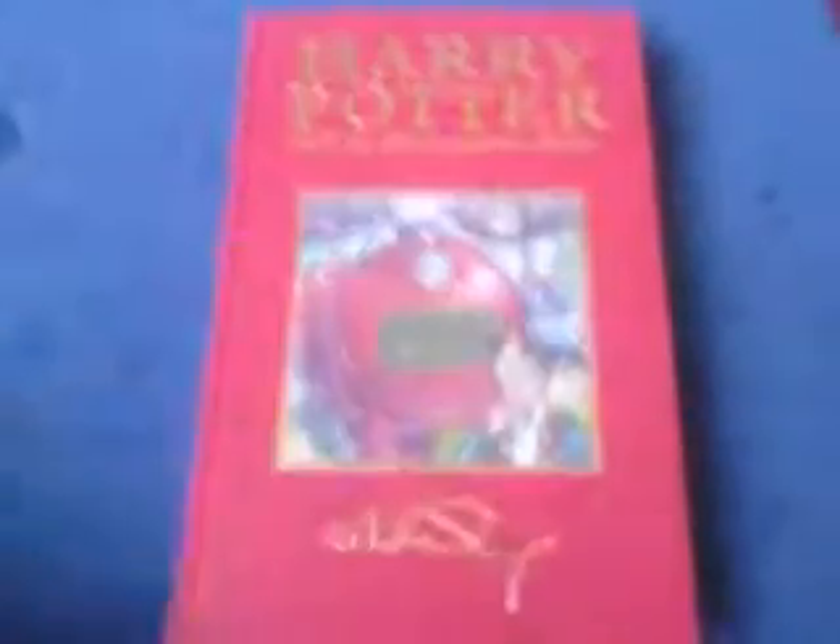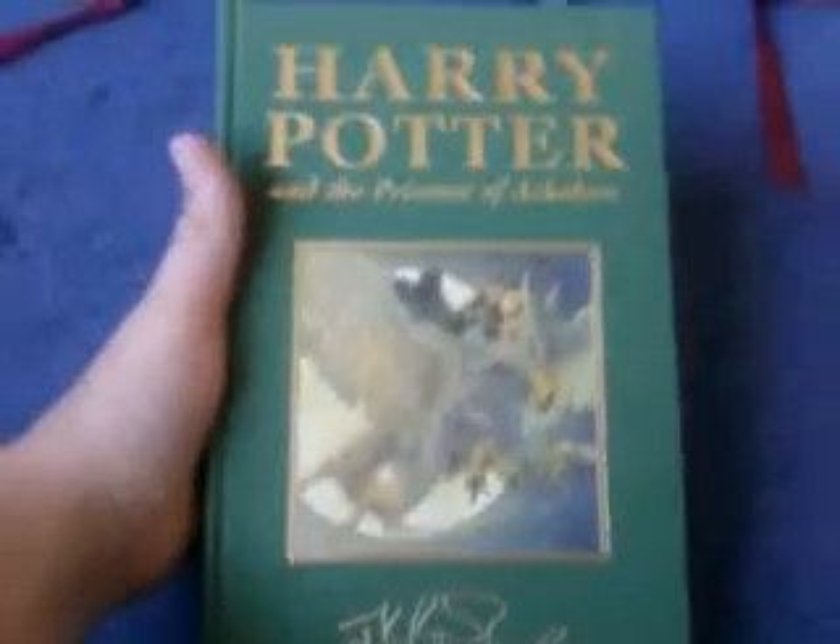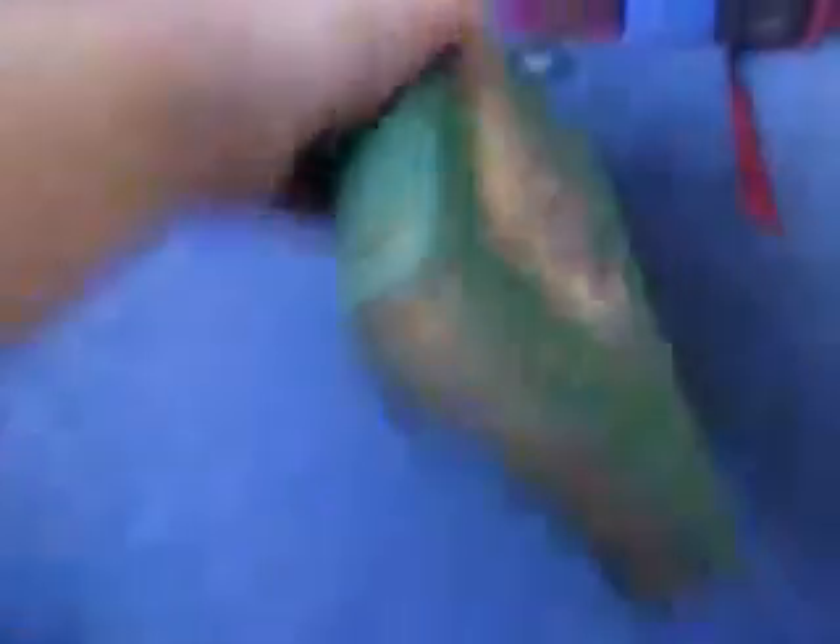Have a look at the book — The Philosopher's Stone. We also have gold gilt pages and a bookmark in each. Chamber of Secrets. Prisoner of Azkaban. The Goblet of Fire.